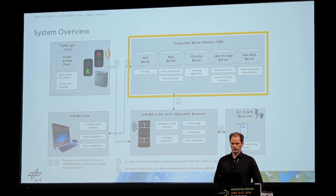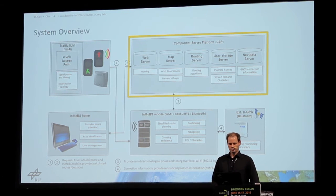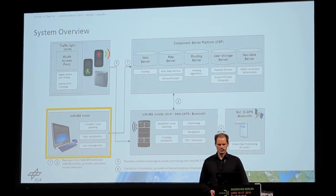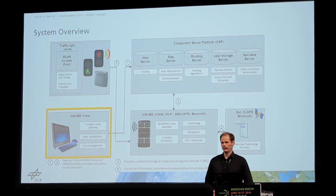We developed a server platform whose main purpose is routing and which has additional maps for the routing. There is also a web server which serves a website especially designed for blind and visually impaired people, so that they can plan their routes on their own computer.